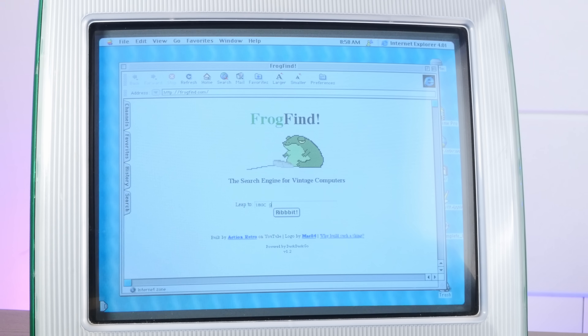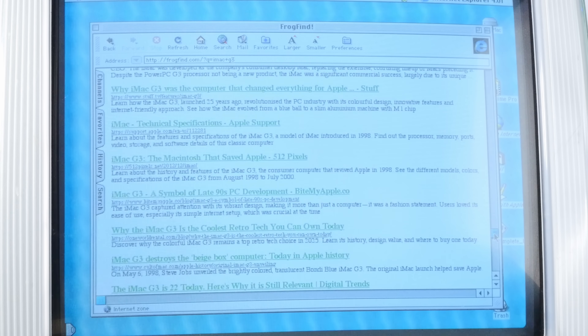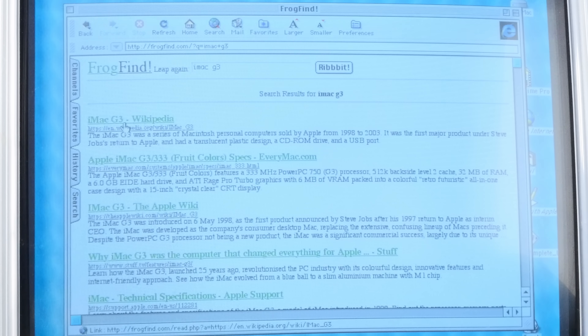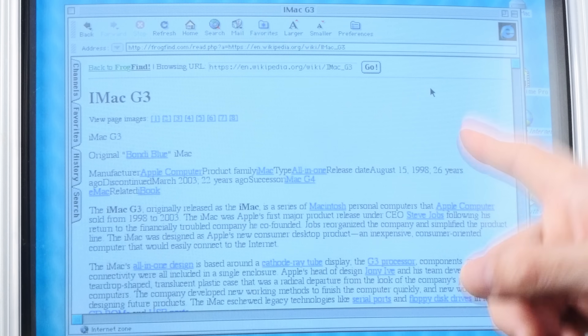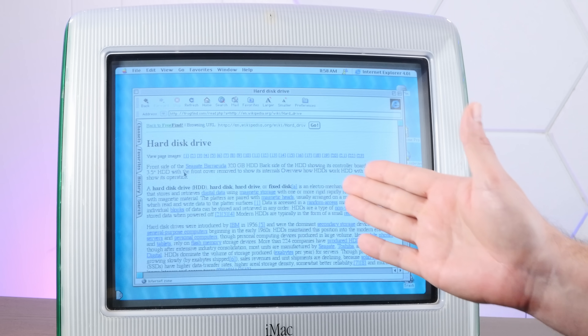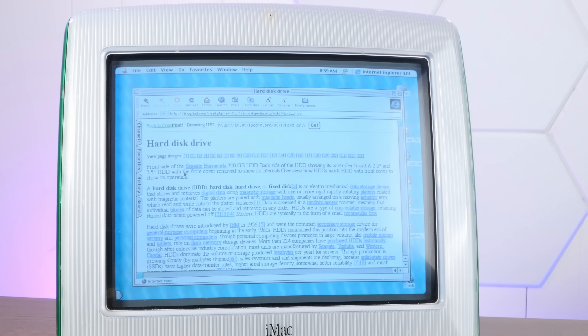If I want to search for something, I can simply search for it. Frogfind will pull in results from DuckDuckGo. But the real magic trick here is that we can click on these results and Frogfind will parse the resulting web page into the most basic HTML possible, with the end result being you can just browse any modern website on literally any old vintage computer.